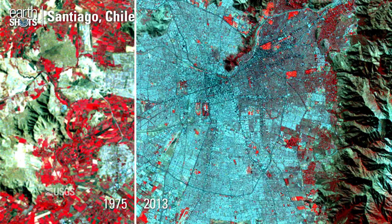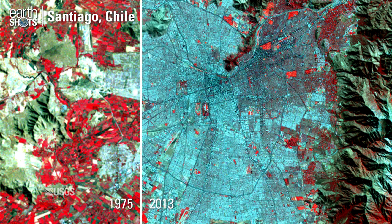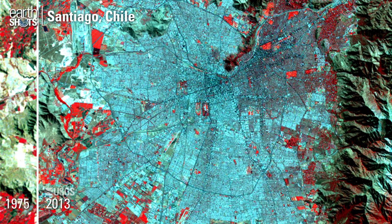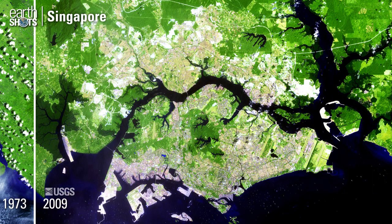Chile's expanding capital city, with agriculture shown in bright red. New land adds to the island nation of Singapore.